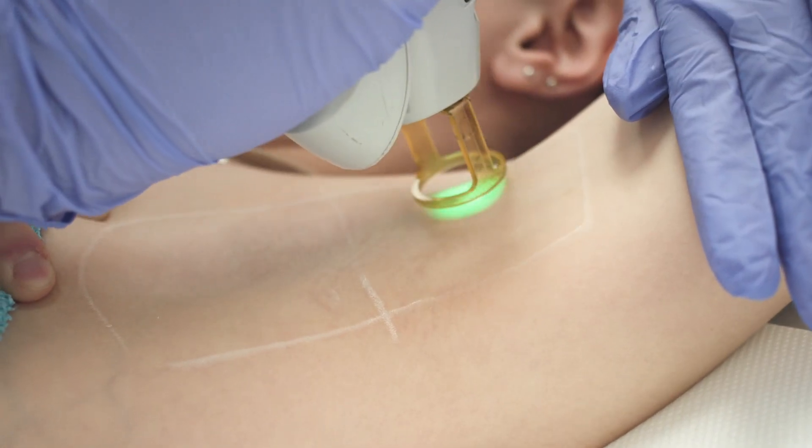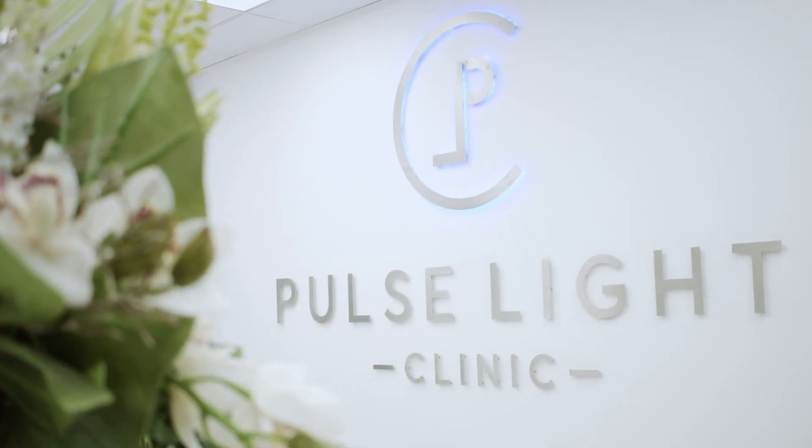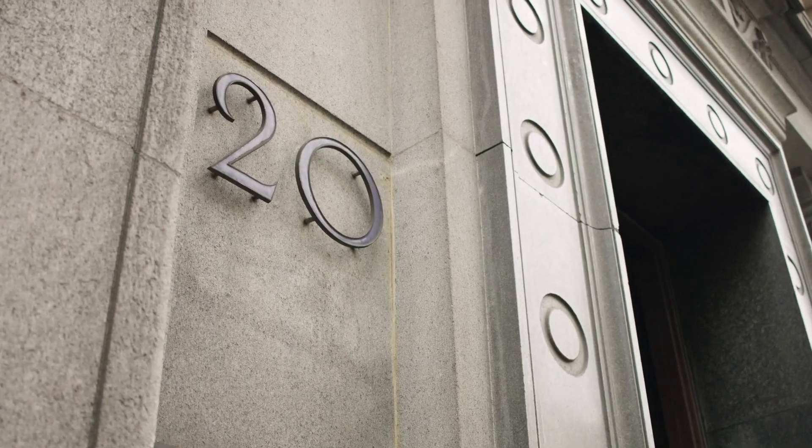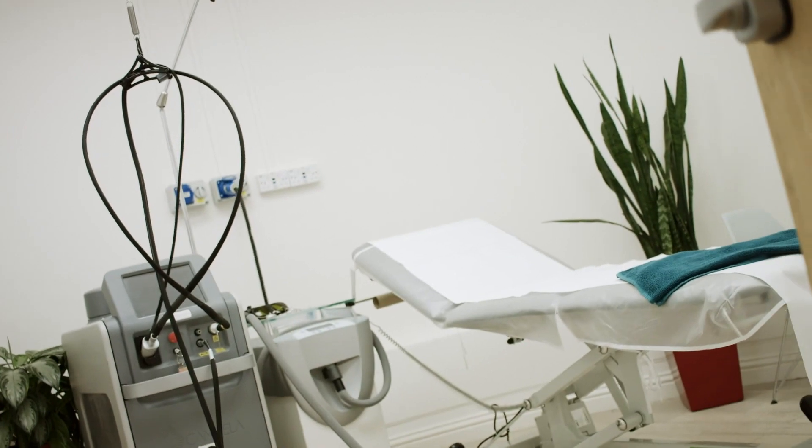Here at Pulse Light Clinic, we specialise in laser hair removal. We have three clinics based in London — two in the City near Fenchurch Street, Monument and Bank Tube Station, and then one on Tottenham Court Road. We're open seven days a week. You can book a free consultation and skin test online at www.pulselightclinic.co.uk.